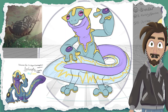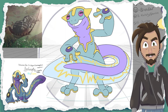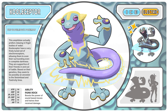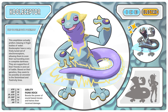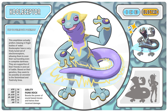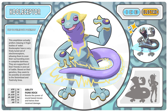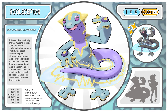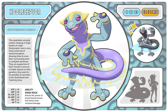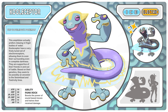I did tweak the tail a little bit so that he can DJ scratch on his electrical patterns of his tail. And with that we ended up with Kulaceptor, the wavelength Pokemon. This amphibian actually prefers relaxing in frigid bodies of water. Kulaceptor have a very finely tuned set of electroreceptors, allowing them to scan their surroundings even in complete darkness. They are supportive of their friends in and out of battle. Based on their genetics, they seem to possibly be an ancestor to the seismotode and toxicity lines, and because of that their ability is Punk Rock, which boosts the power of sound-type moves.